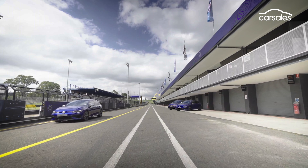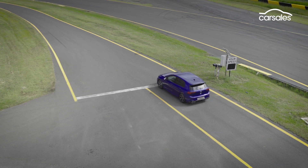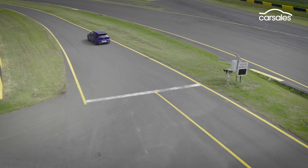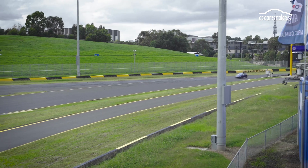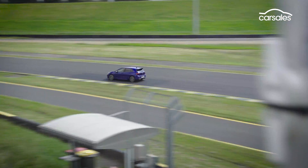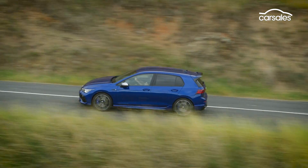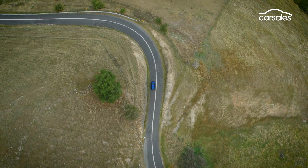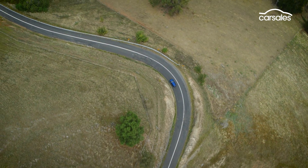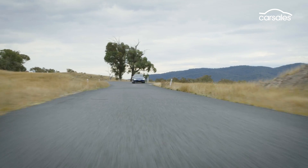Bridgestone Potenza tyres provide plenty of grip, which we got to experience here on track, giving you loads of performance when tipping it into a fast corner, like Turn 1 at Sydney Motorsport Park. In terms of cabin refinement, it's no better or worse than the previous Golf R, where large wheels and low-profile tyres have the tendency to drum into the cabin at highway speeds or on rough roads. But what it lacks in refinement, the Golf R makes up for in dynamics.